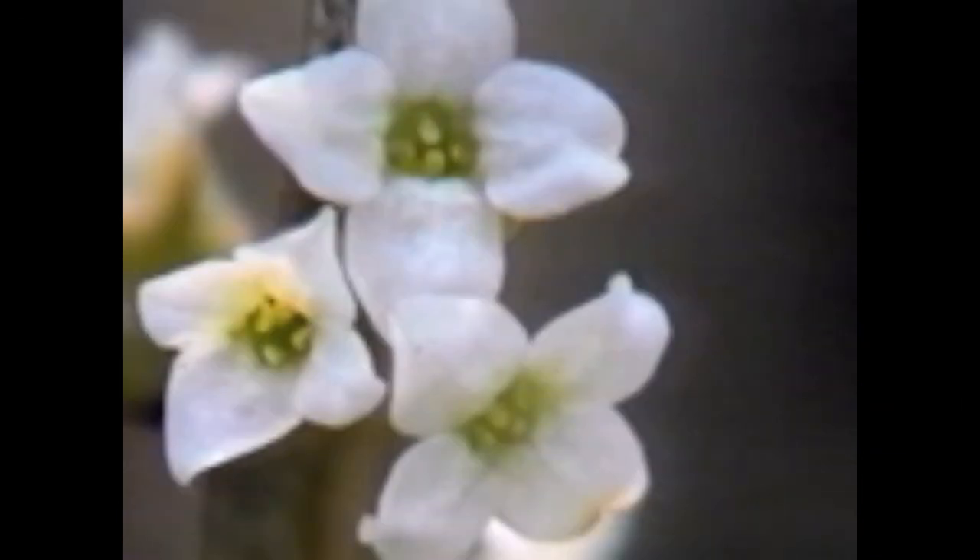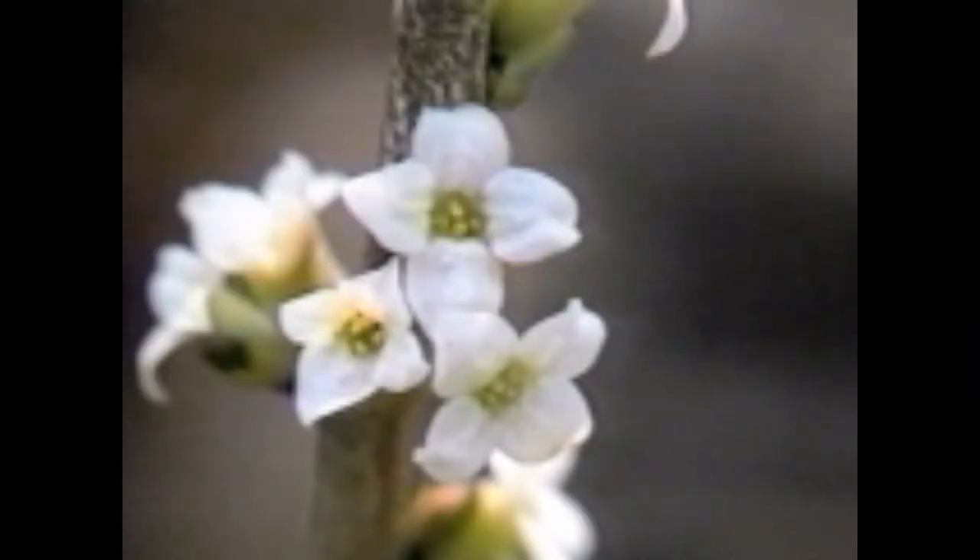Daphne misurium alba is the white-flowered form of the species. It blooms a little later than the species with nice, clear, bright white flowers. Hardiness may include zone 4, certainly zones 5 to 7.